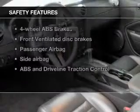If safety is a high priority, rest assured knowing that these top safety components are included: front ventilated disc brakes, passenger airbag, side airbag, traction control, low tire pressure warning, and independent suspension.